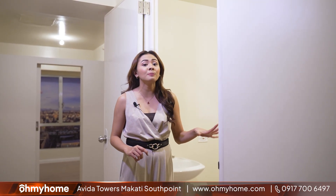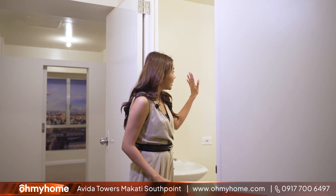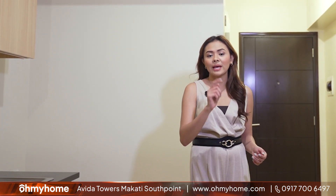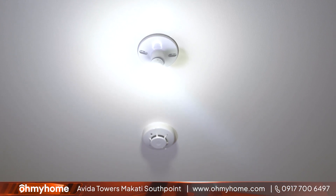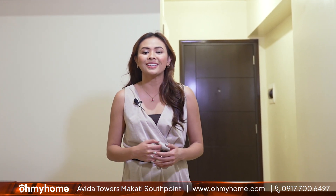Your bathroom will also come with clean finishing such as ceramic tiles, painted walls, and bathroom fixtures. Safety and convenience are also important — units at Makati South Point are equipped with smoke detectors and fire protection, and all units are internet, telephone, and cable ready.